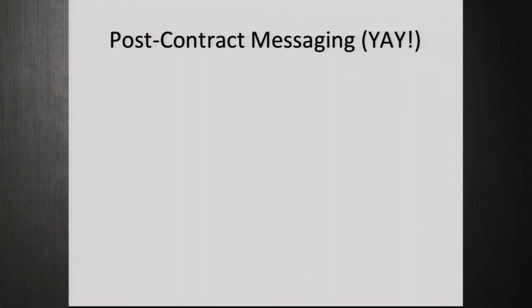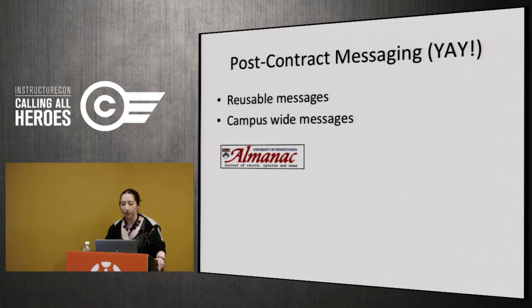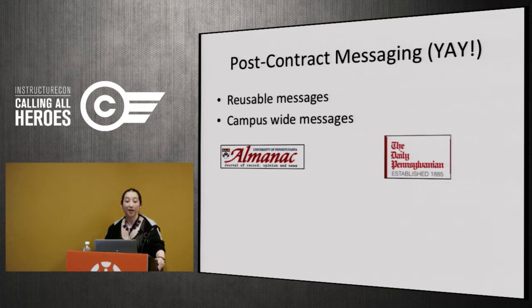Post-contract messaging — hooray. Once you have a contract and a plan, create messages that are both reusable and campus-wide. We put an announcement in the Almanac, our Penn journal of record, and had several articles in the Daily Pennsylvanian, our student newspaper. In preparation, we also put together a list of vetted faculty that anyone in the media could contact to talk about Canvas, so when asked 'who can I talk to about Canvas?' we had a ready list of faculty already comfortable being contacted for that purpose.